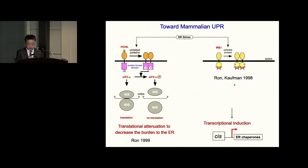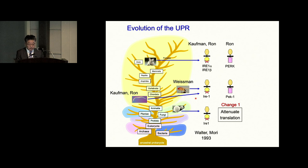When ER stress occurs and quality control is compromised, if protein synthesis continued, the ER would accumulate more protein and more problems. So by activating PERK to cause translational attenuation, cells can decrease the burden to the ER. Yeast does not have PERK — only metazoan cells express PERK. So we have a couple of changes in the UPR system during evolution. The first change is acquisition of PERK to block translation.